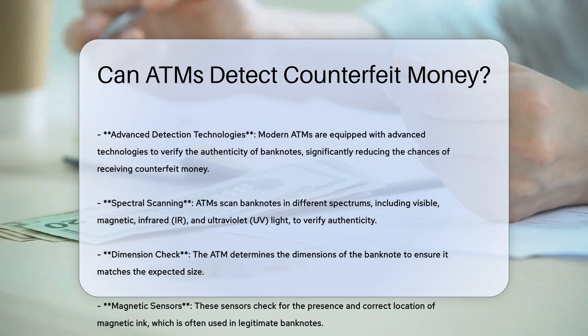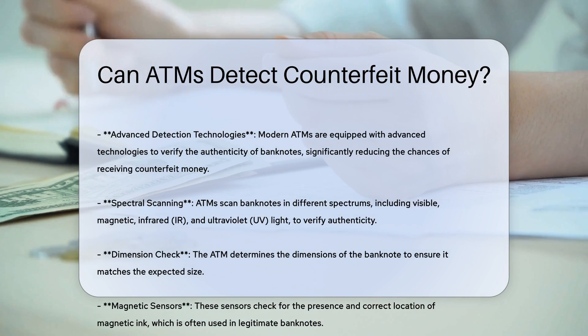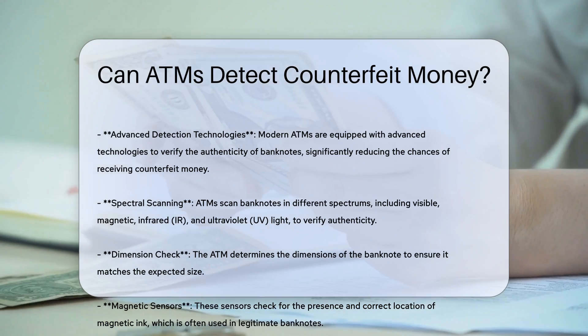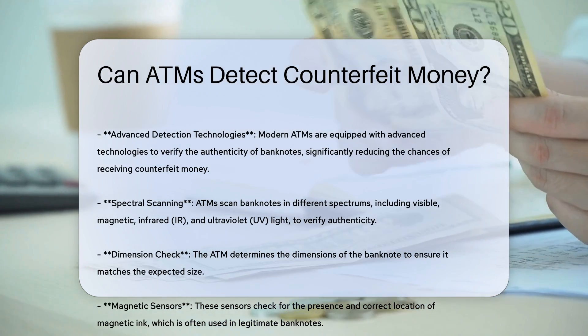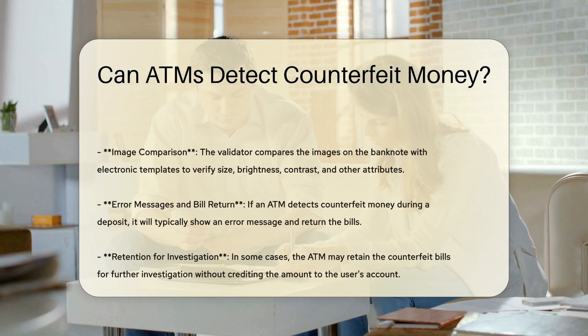ATMs utilize a validator that scans banknotes in different spectrums, including visible, magnetic, infrared, and ultraviolet UV light. This process helps to verify major signs of authenticity, such as the presence and correct location of magnetic ink and the comparison of portraits and pictures against electronic templates.